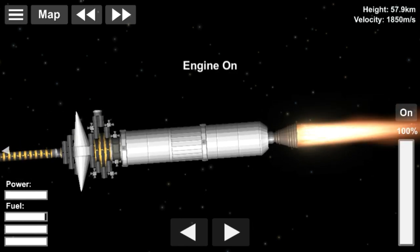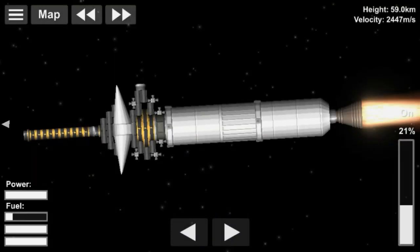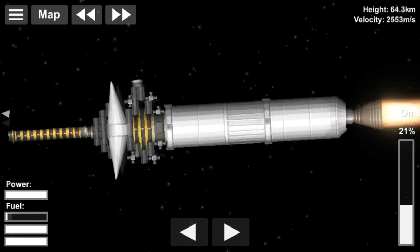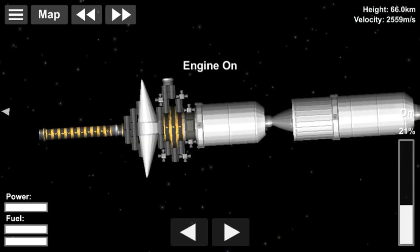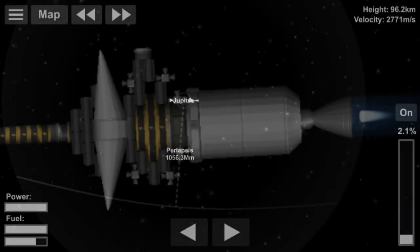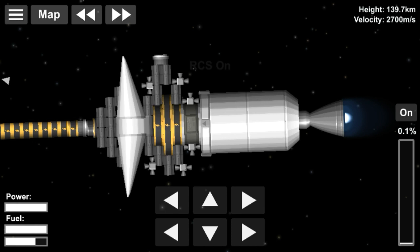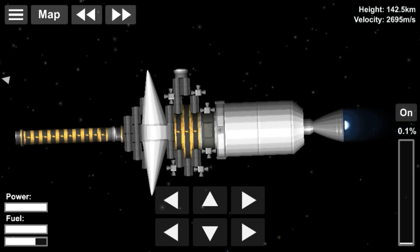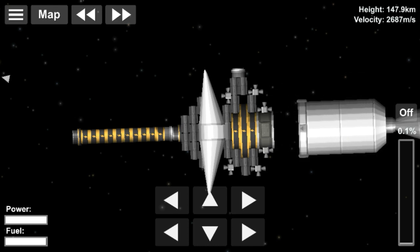At a distance of 119 astronomical units from the Sun as of late 2018, it is moving at a velocity of 15.341 km per second. Voyager 2 is the fourth of the five spacecraft to achieve escape velocity that will allow it to leave the solar system. Voyager 2 is now in its extended mission to study the outer reaches of our solar system and has been operating for over 41 years. It remains in contact with the Deep Space Network.